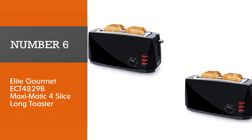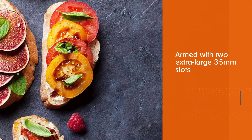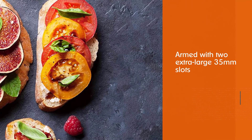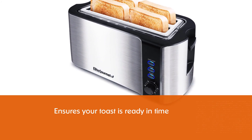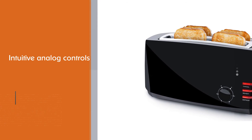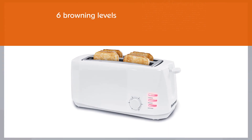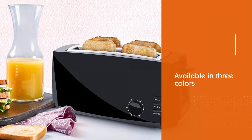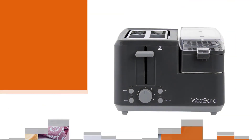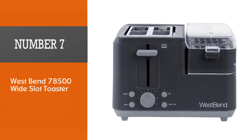Number six: the Elite Gourmet ECT-4829B Maximatic four-slice long toaster. Armed with two extra-large 35mm slots and 850 watts of raw heating power, it ensures your toast is ready in time and well done. Intuitive analog controls on the front — including three buttons and a rotary knob — give you up to six browning levels, reheat and defrost functions, and a cancel button. This toaster is available in three colors, features a crumb tray for easy cleaning, is space-saving, and comes at a budget-friendly price.